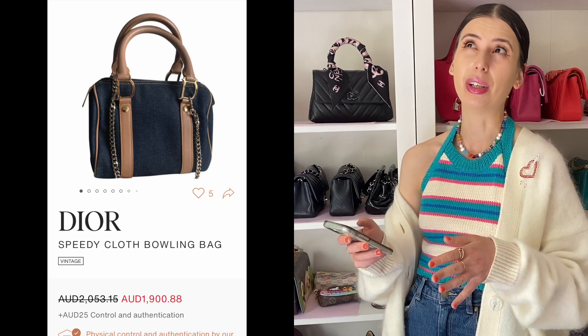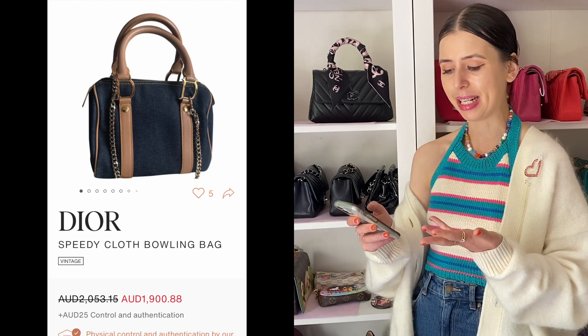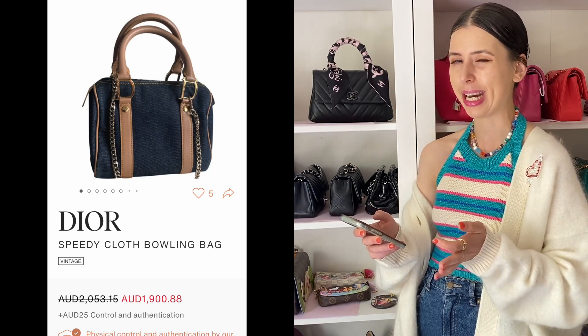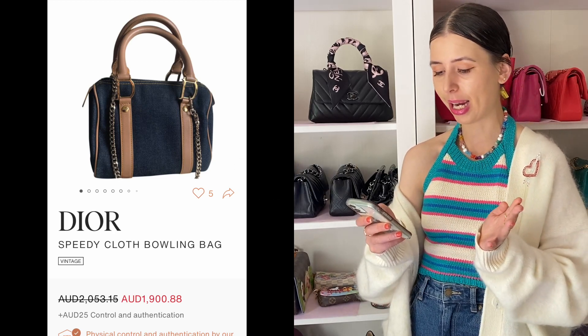Dior have also previously done a denim bowling bag and they can sometimes go for really only a few hundred dollars. I found one on Vestiaire for $1,900 Australian dollars, which is a little steep, but I have seen them go for less, so this is one you can also probably look out for.